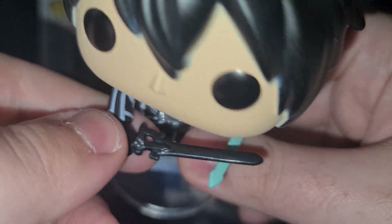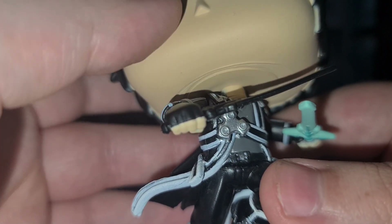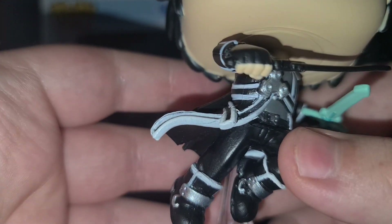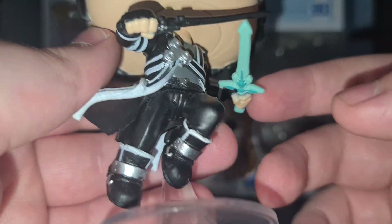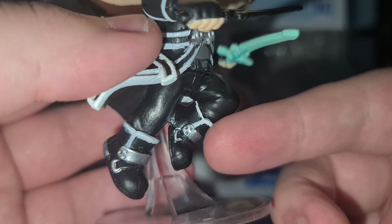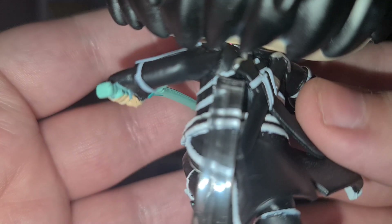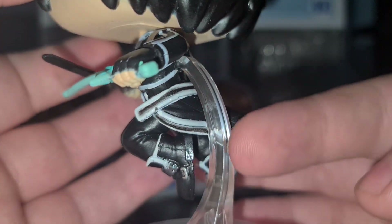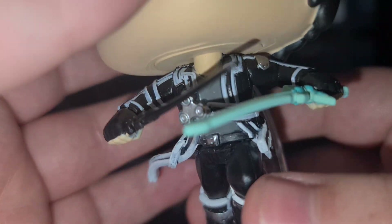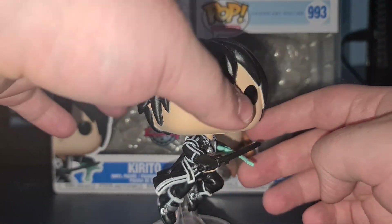Then we have his black sword, which is his main one, and his blue sword — I don't remember the names of these unfortunately, but this one he gets in the first main season of SAO as a really rare drop, which is very cool. For his legs, he is in a mid-jump pose — that's why this leg is bent at the knee, he's kind of leaping. From the back, the flight stand is there pegged into his back, which is very nice.